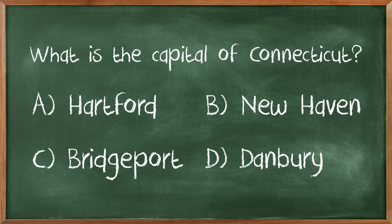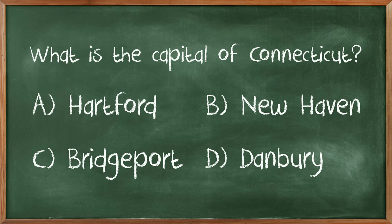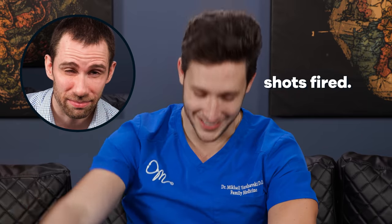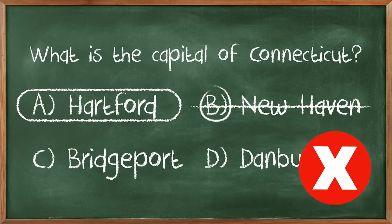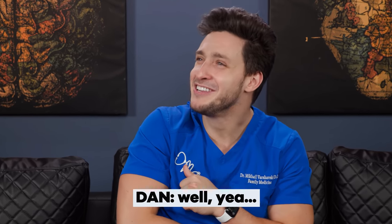What is the capital of Connecticut? At least you're not asking me to spell Connecticut, because that would be a disaster. I know it's not Danbury because Dan is from Danbury. It could be any of these. I just don't think it's Hartford because it feels like it's Hartford, which means it's not it. I'm gonna say B, New Haven. No, it's Hartford! You knew it? You couldn't wink?